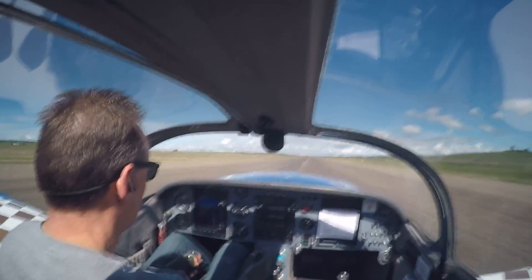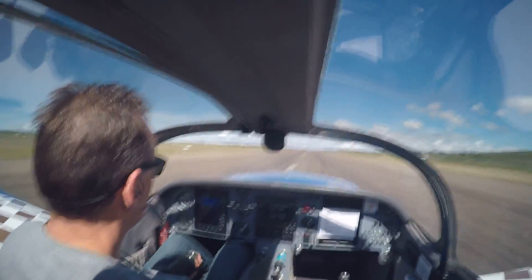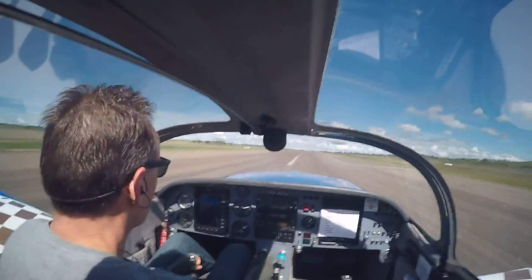T's and P's nominal, airspeed active. We're continuing take-off, looking for 75 knots. 40... 50... 60... 70... 75 — up we go.